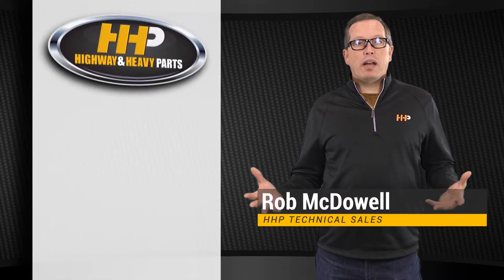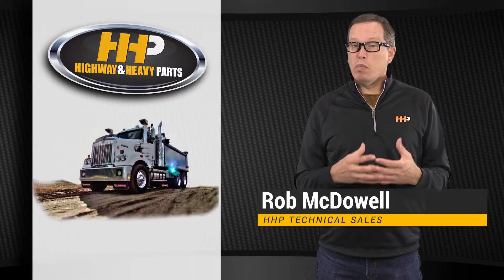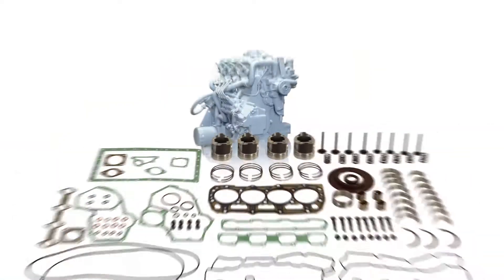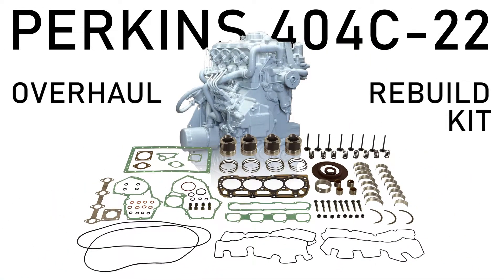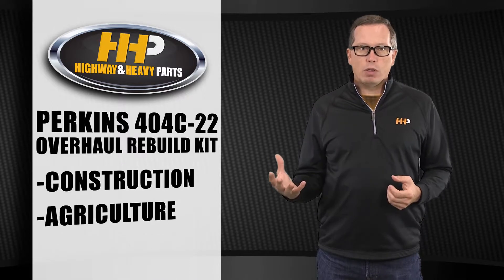You recognize Highway and Heavy Parts for quality aftermarket products in the class 8 truck engines and medium-duty engines. Today's product spotlight, we're going to hit on the Perkins 404 C-22. This engine is utilized in the construction and agriculture industries.